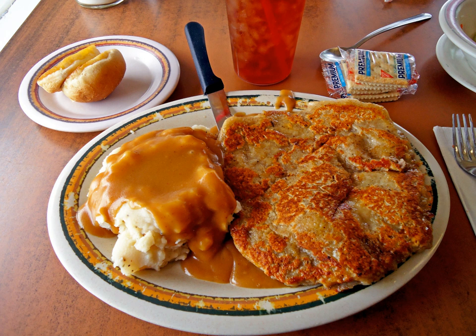The precise origins of the dish are unclear, but many sources attribute its development to German and Austrian immigrants to Texas in the 19th century, who brought recipes for wiener schnitzel from Europe to the USA. La Mesa, the seat of Dawson County on the Texas South Plains, claims to be the birthplace of chicken fried steak, and hosts an annual celebration accordingly.